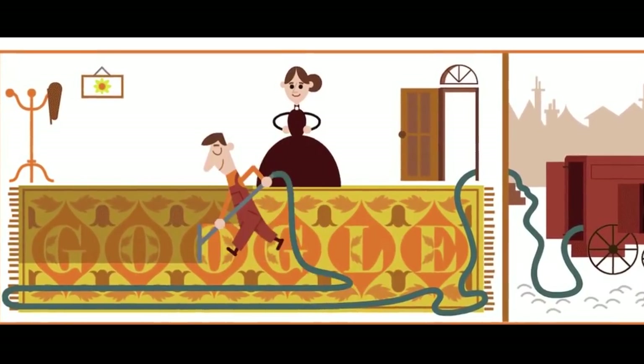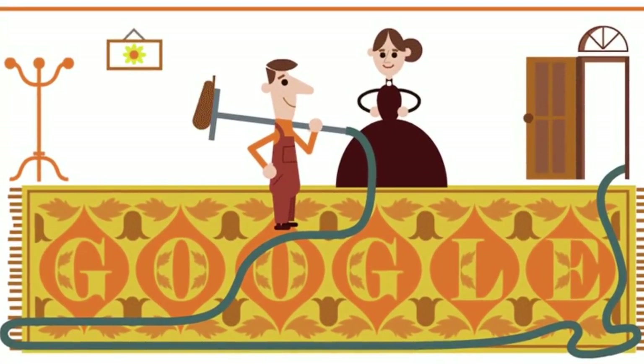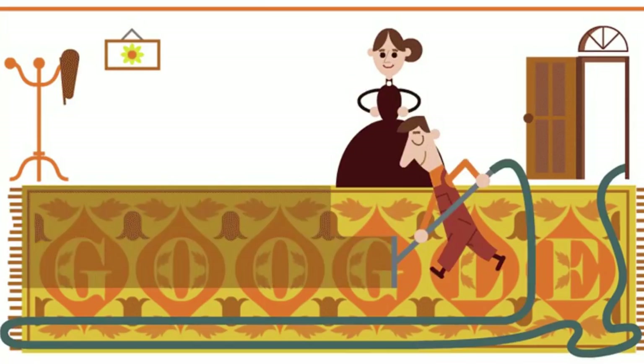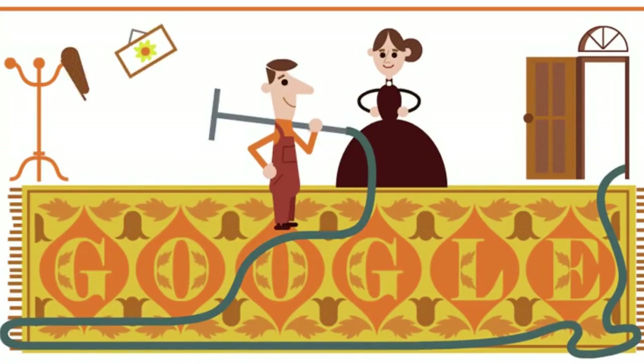Hubert Cecil Booth initially did not attempt to sell his machine, but rather sold cleaning services. The vans of the British Vacuum Cleaner Company were bright red. Uniformed operators would haul hose off the van and route it through the windows of a building to reach all the rooms inside.